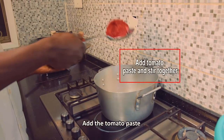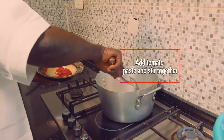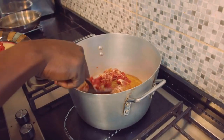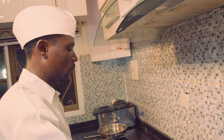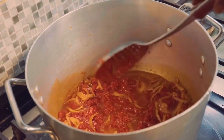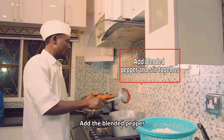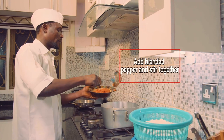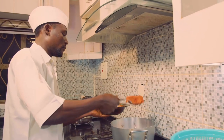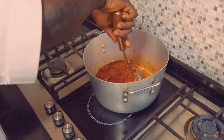Now let's add our tomato paste. The next thing is to add our blended pepper.